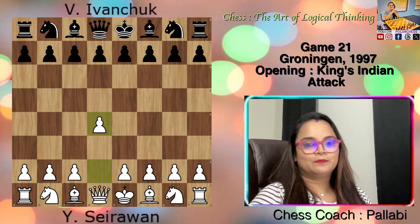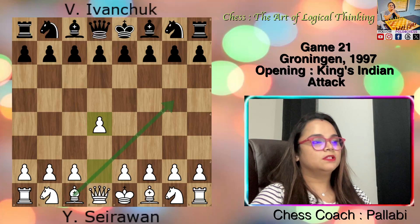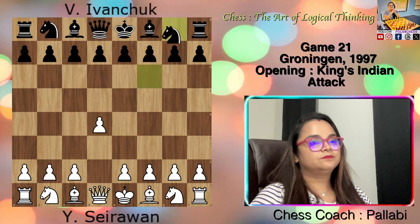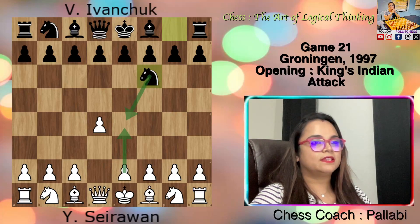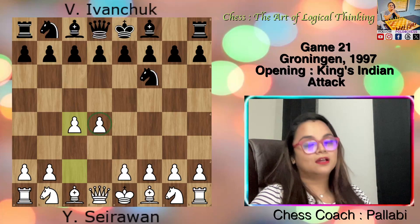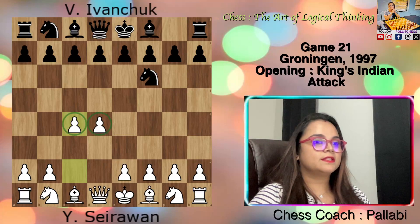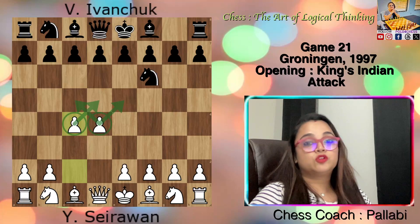White started with d4, controlling the center and making way for the bishop — the pawn is supported by the queen. Now black played Knight f6, developing towards the center and controlling the e4 square, preventing White's e4. White played c4, putting another pawn alongside the first. Now his pawns control the center squares like c5, d5, and e5. Not bad after only two moves.